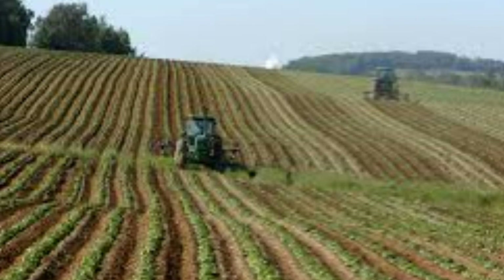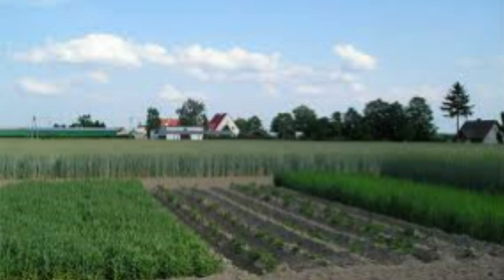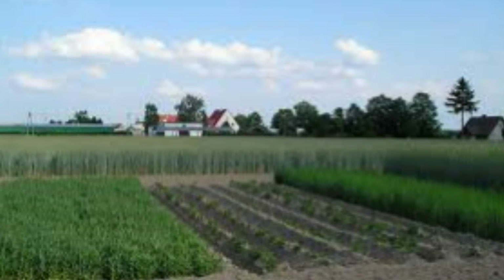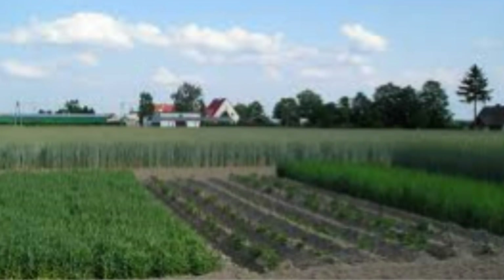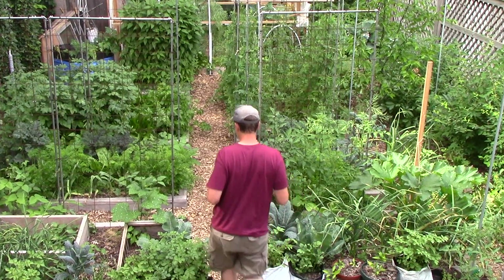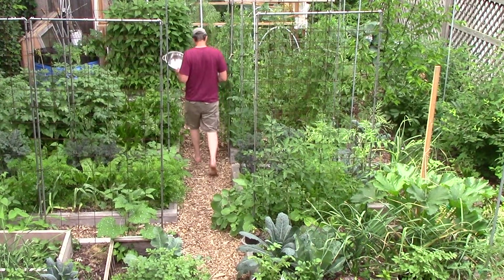Crop rotation is critical when growing in monocultures and is a response to problems exacerbated by monocultures, such as pests, diseases, loss of soil fertility, and erosion. Depending on the strategy used, the same family of crops might only be planted in the same area every other year, every four years, or even every eight years. As you can imagine, if you grow a lot of crops in a small garden, rotating crops can be very challenging.